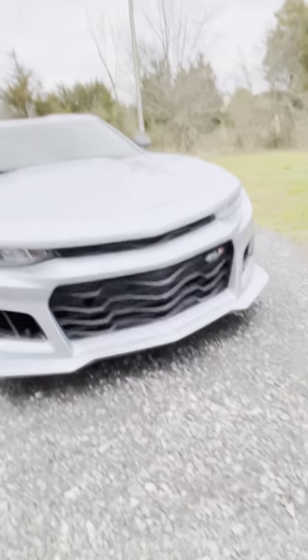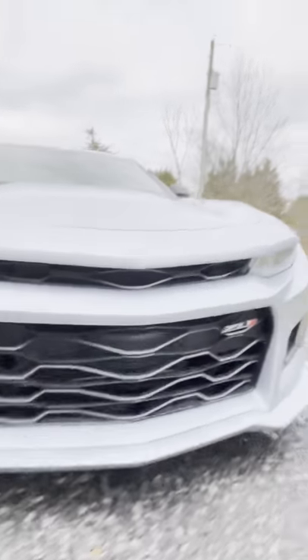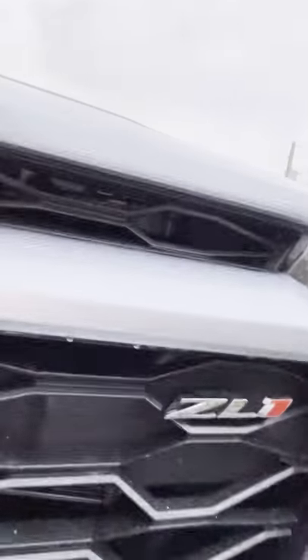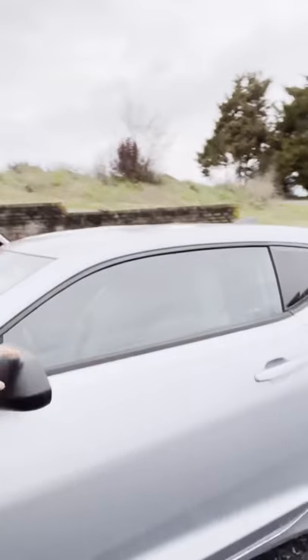The more noticeable thing on the car is I've got the American Authority ZL1 1LE front bumper on there, and I also put the ZL01 badging on it. I know it's not a ZL01, but besides the power, torque, and the actual engine, everything I've got is close to the ZL01 at least.